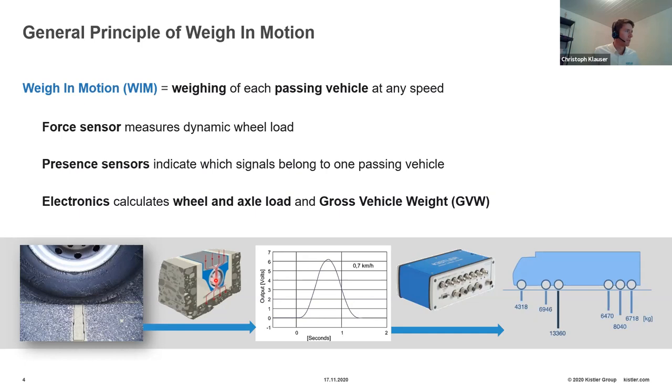The sensors are connected to electronics that process the sensor signals to calculate the weight of each single wheel of a vehicle. The weights of two wheels on one axle are summed up to an axle load, then all axle loads are summed to the gross vehicle weight. What we need on the road are the force sensors — the Kistler linear sensors, also called quartz sensors — plus presence sensors (normally inductive loops) and the electronics, such as our data logger. Other similar products are also available on the market.